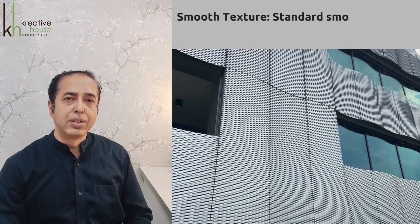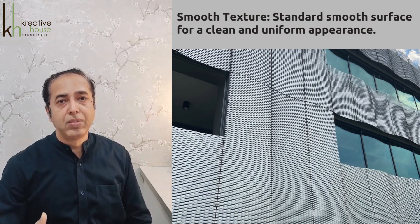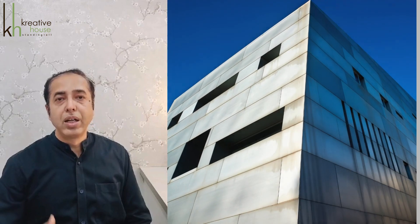Then there are textures. Smooth textures are standard smooth surfaces for a clean and uniform appearance. Textured surfaces can include patterns, embossing, and 3D effects for added visual interest.